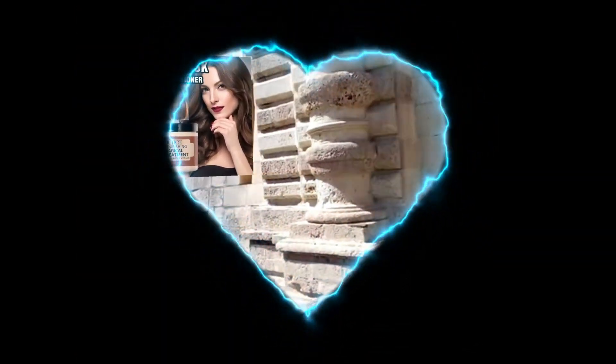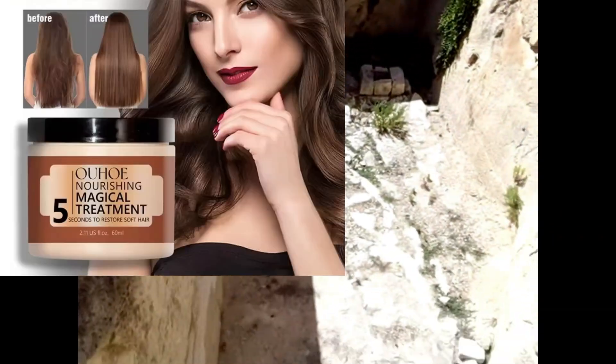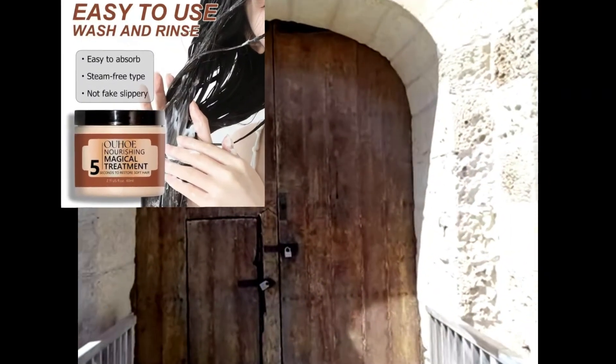Keratin, the building block of healthy hair, strengthens and fortifies each strand. It smooths out frizz, reduces split ends, and leaves your hair feeling silky.